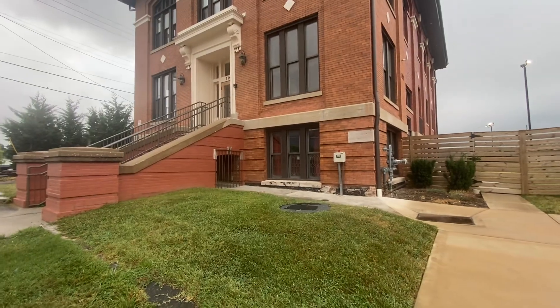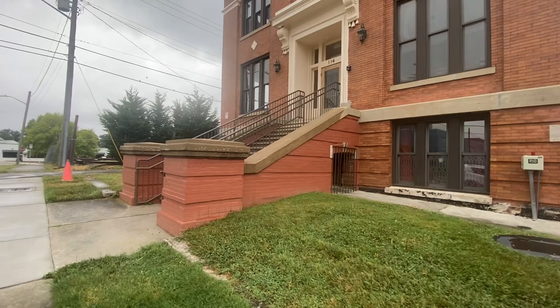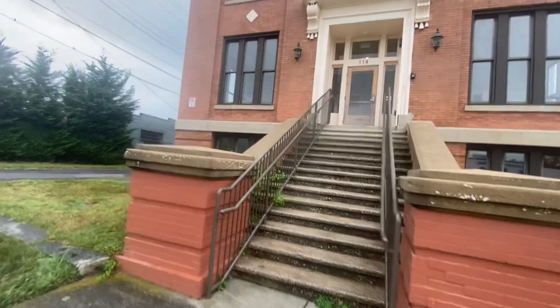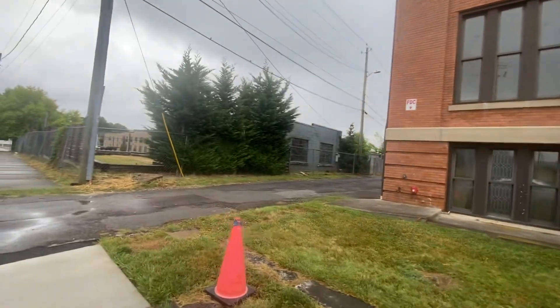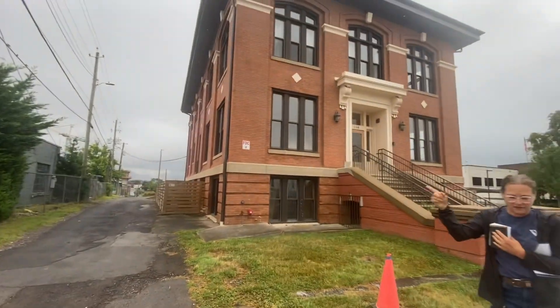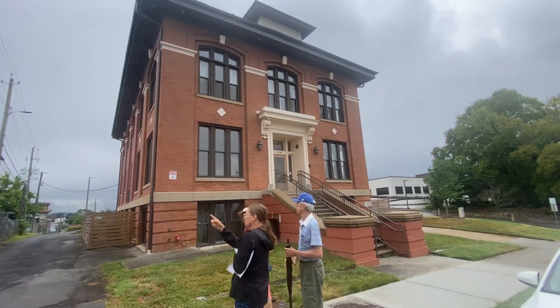This was for sale for a while - I think they've turned it into multi-family. So it's not a county government office building anymore. It was for sale for a while - it is a beautiful building.